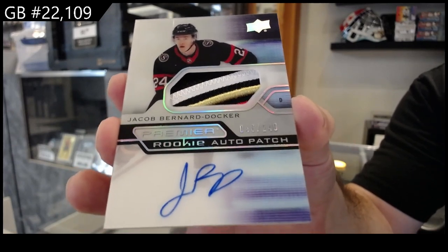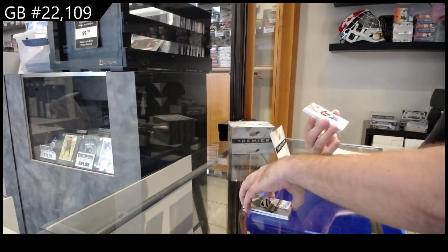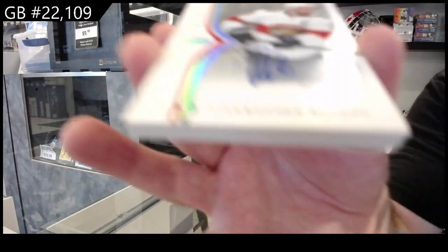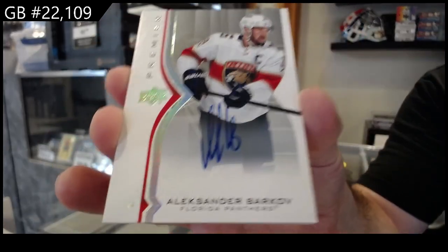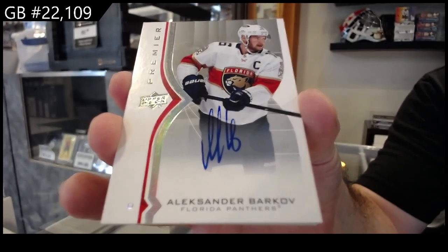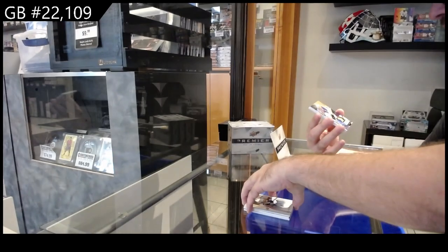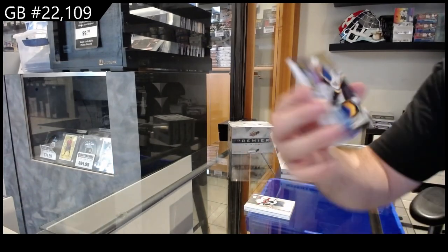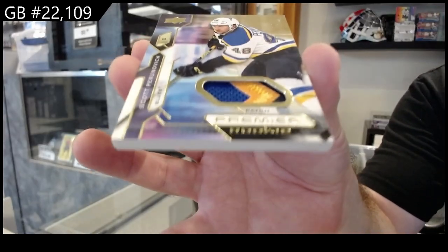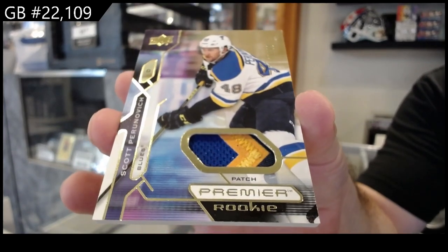Bernard Docker for the Panthers. Update auto Barkov for the Panthers. We've got number 249 rookie patch of Purinovich for the Blues.